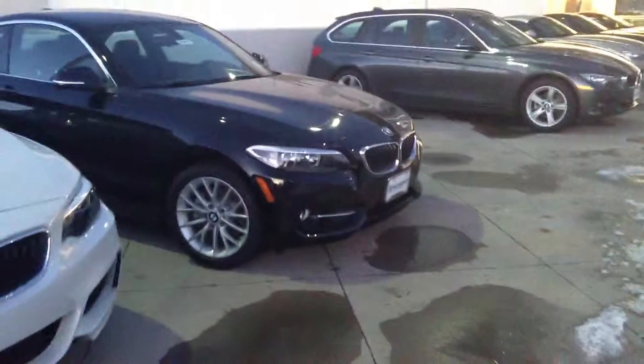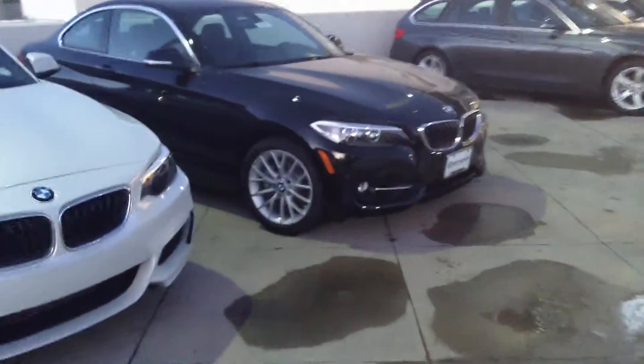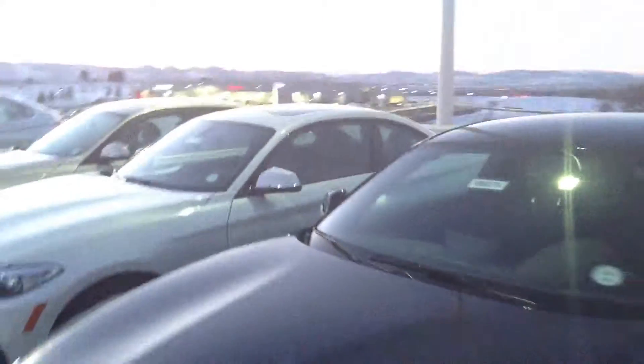As you can see on this 2 Series, it's slightly different. Please let me know what questions you have and how I can further assist. Enjoy the rest of your weekend and take care.